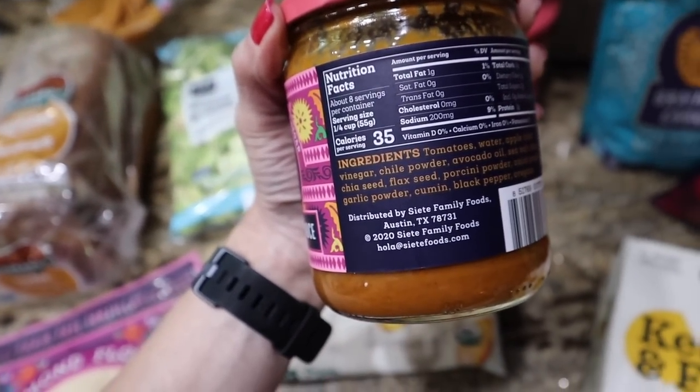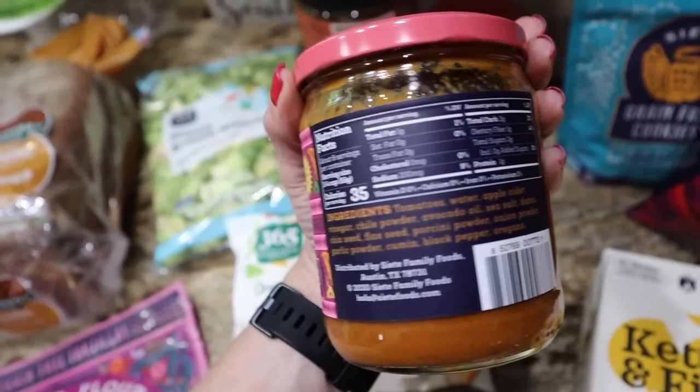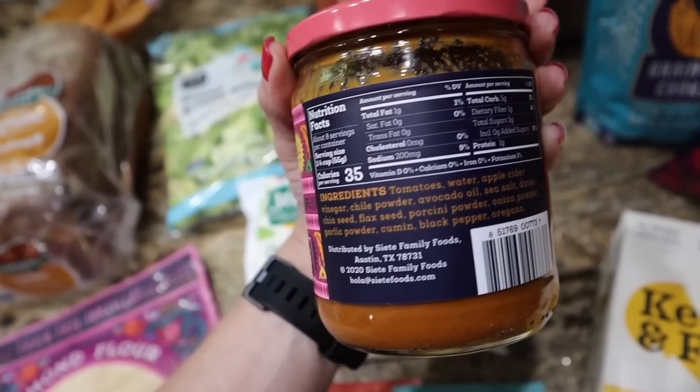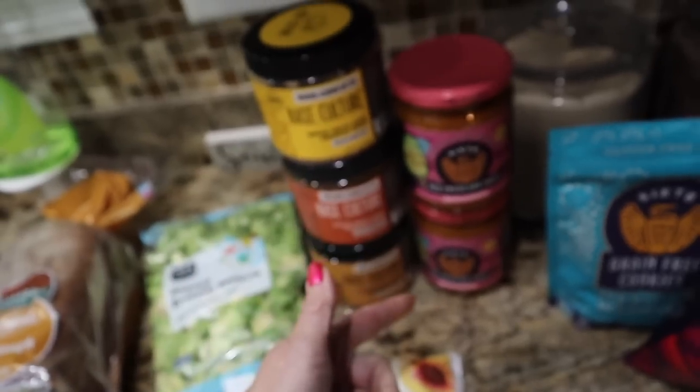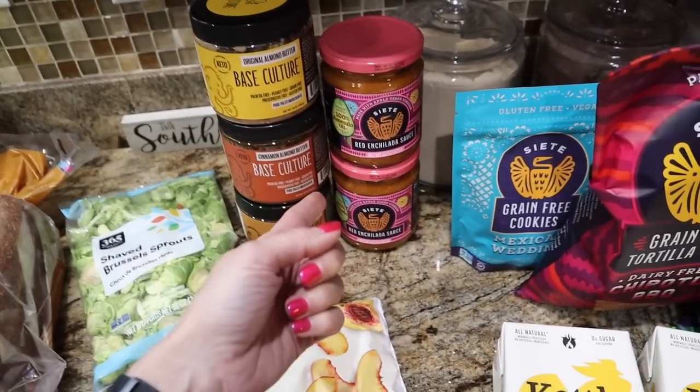The Siete red enchilada sauce is 35 calories for a fourth of a cup, one gram of fat, four net carbs, and one gram of protein. Look at these ingredients — there is no other enchilada sauce that is this clean. So I stocked up on that. There was a dollar-off Ibotta rebate for each one with a limit of two, so I got my limit.